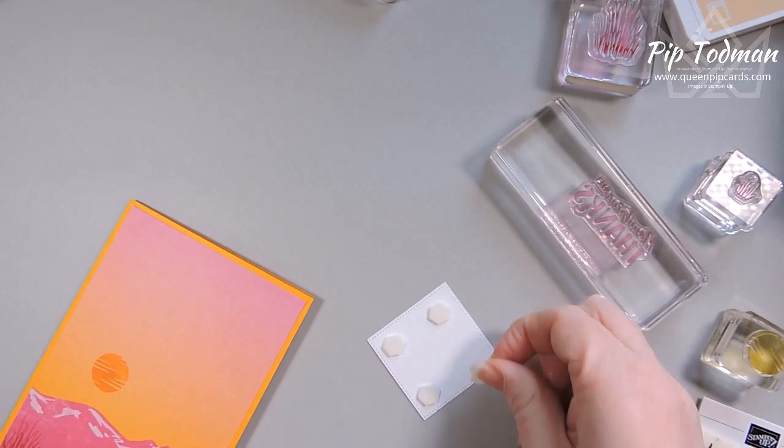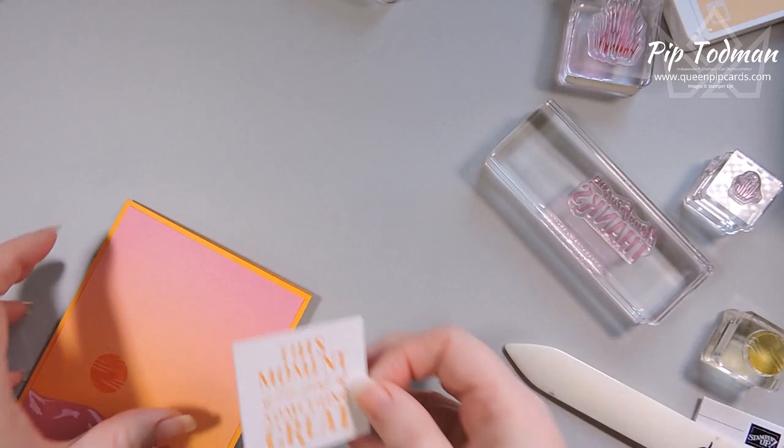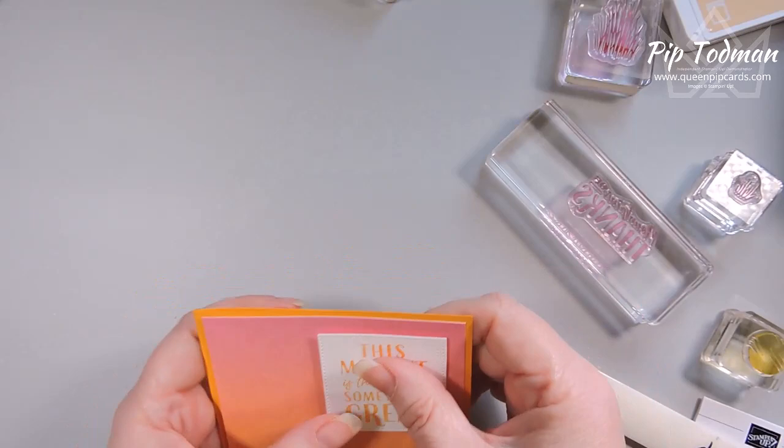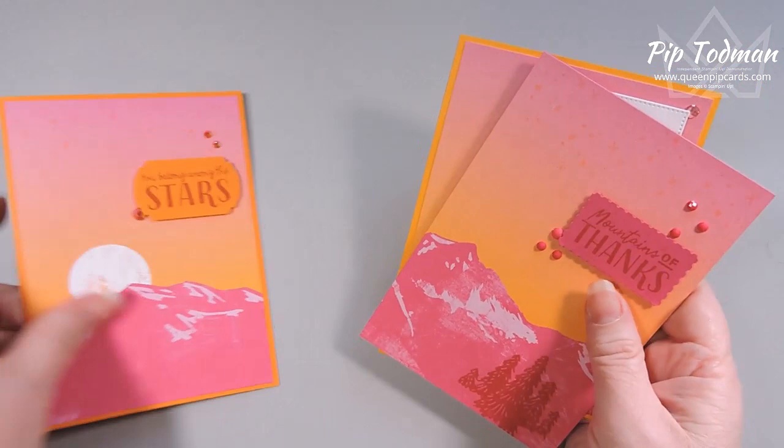How quick and easy was that — 10 minutes or so and we've done three cards pretty much from start to finish. The only thing I didn't do was cut the card bases. Three cards from one bit of paper — I think they look pretty cool, really nice punchy bright cheery cards. Next up I want to show you a couple of cards using the Memories and More card kit.